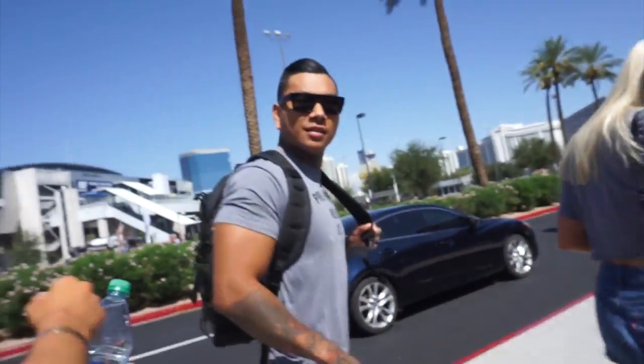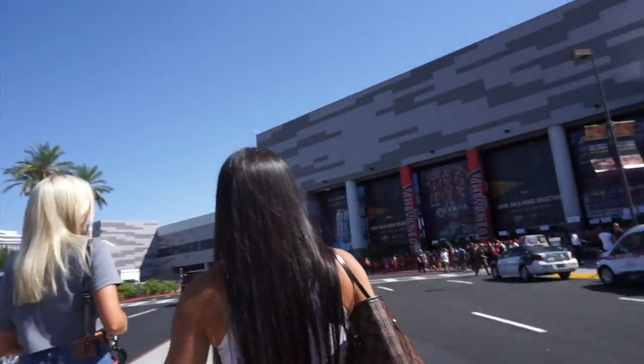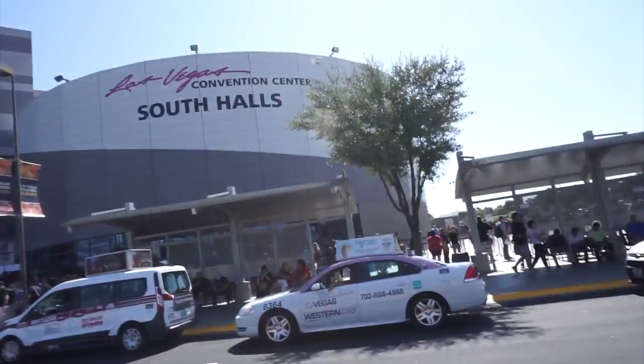This is my third Olympia ever — second one with you guys. Time flies, man. I think this might be my third too. Time flies. Here we go.